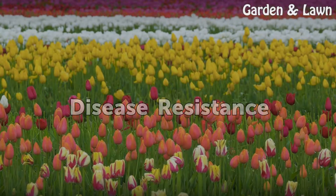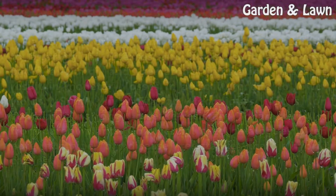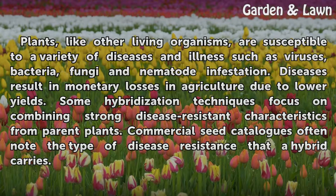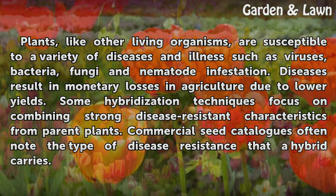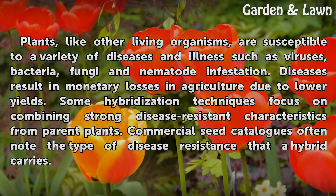Disease Resistance. Plants, like other living organisms, are susceptible to a variety of diseases and illnesses such as viruses, bacteria, fungi, and nematode infestation. Diseases result in monetary losses in agriculture due to lower yields. Some hybridization techniques focus on combining strong disease-resistant characteristics from parent plants. Commercial seed catalogs often note the type of disease resistance that a hybrid carries.